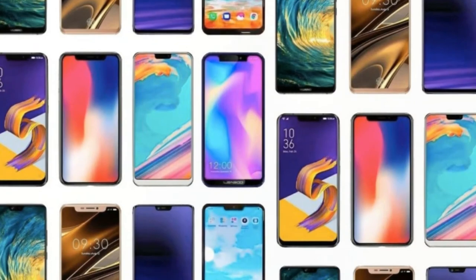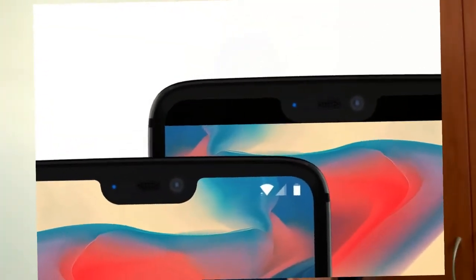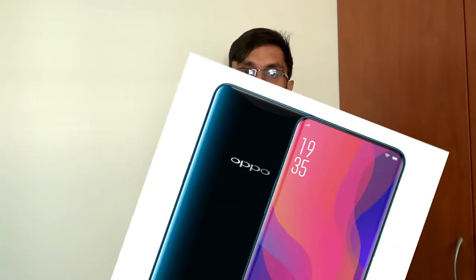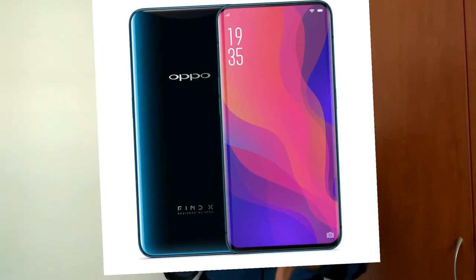This became a trend in 2018, where we saw a lot of smartphone companies using that notch as a marketing strategy, marketing their devices as a notch display smartphone. We saw notches from a variety of makers — from the bathtub notch to the teardrop notch and the waterdrop notch. We also saw innovative slider smartphones like the Vivo Nex and the Oppo Find X.